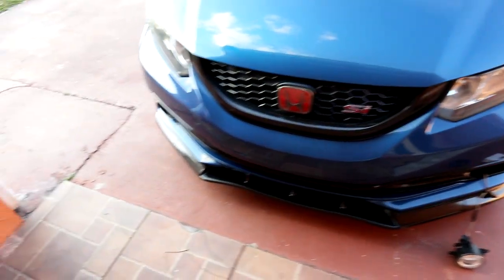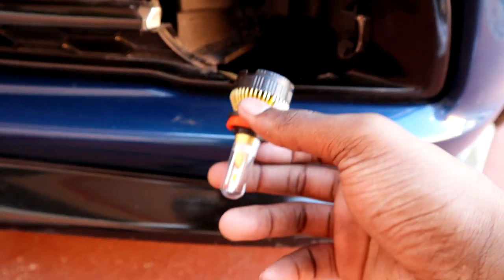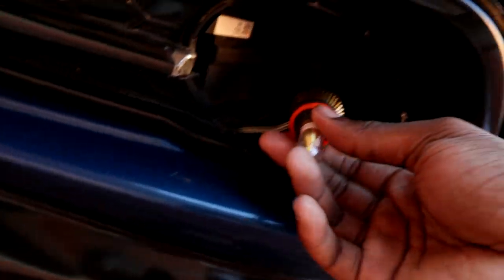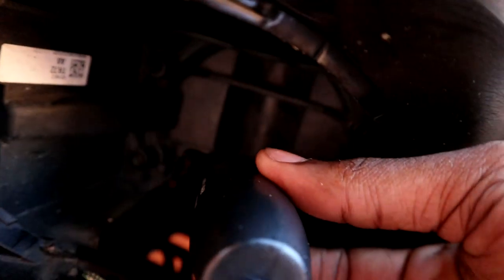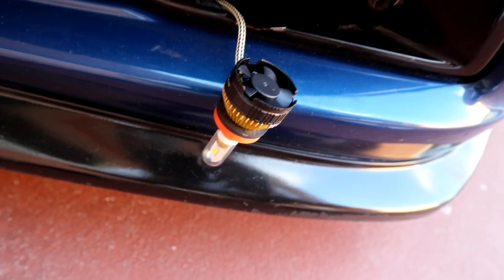Alright, let's put this thing back together and start on the passenger side. When I was trying to put it back in, I noticed that when it's inside the fog light housing and you're trying to push it back, it actually hits the back piece. So I'm going to see if I can dremel that part out — just this back piece — so it'll fit.